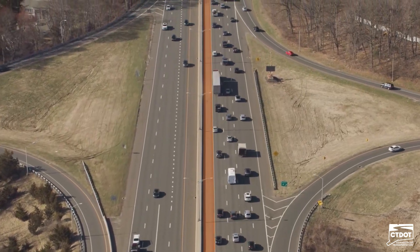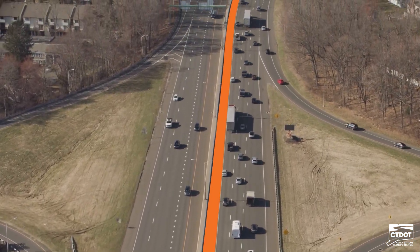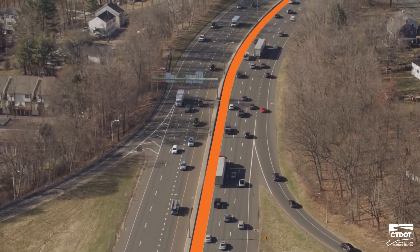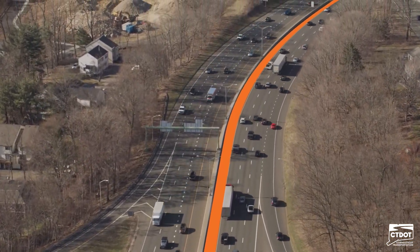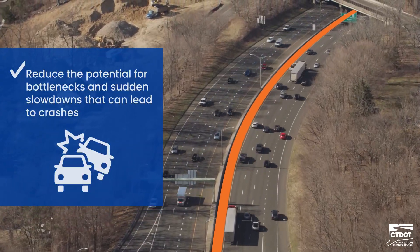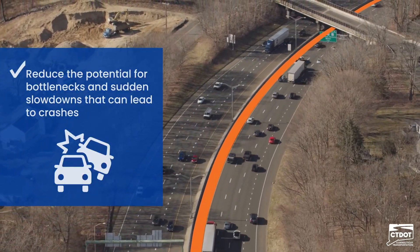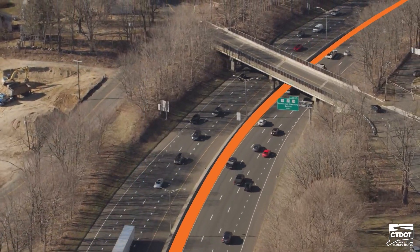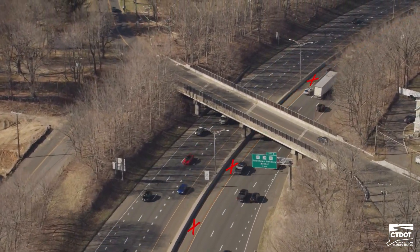The Flex Lane would allow vehicles to use the median shoulder as a temporary travel lane during times of congestion. By providing an extra lane when traffic is heaviest, the Flex Lane would reduce the potential for bottlenecks and sudden slowdowns that can lead to crashes. Once travel conditions improve, the Flex Lane would go back to being a shoulder.